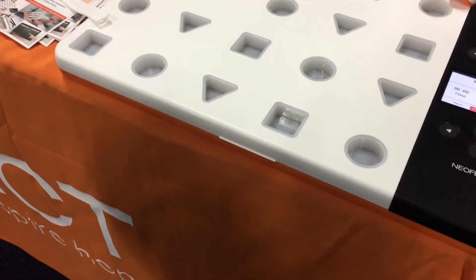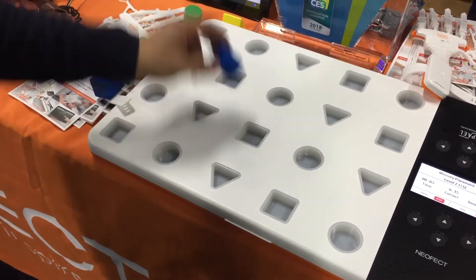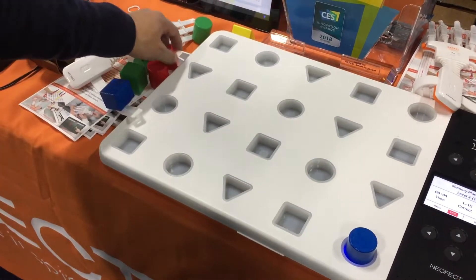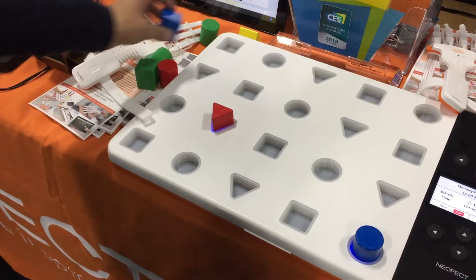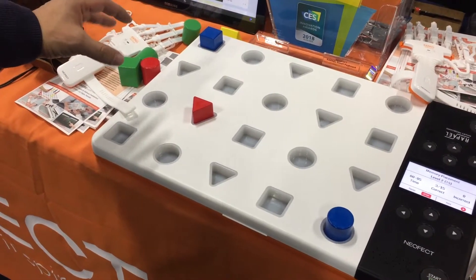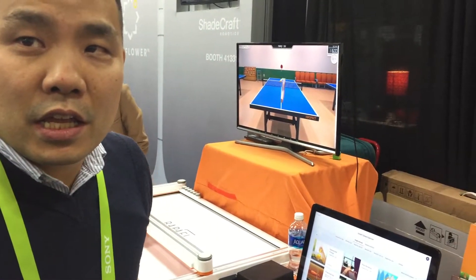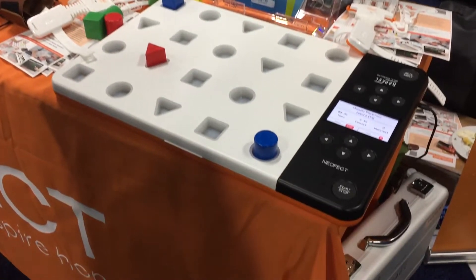Now it lights up. You have to remember where the spots were. All you have to do is put the pegs into the right space so you can work on your hand dexterity and fine motor skills, as well as cognition and memory. This is for anybody with Alzheimer's and similar conditions — mainly for Alzheimer's and stroke patients.